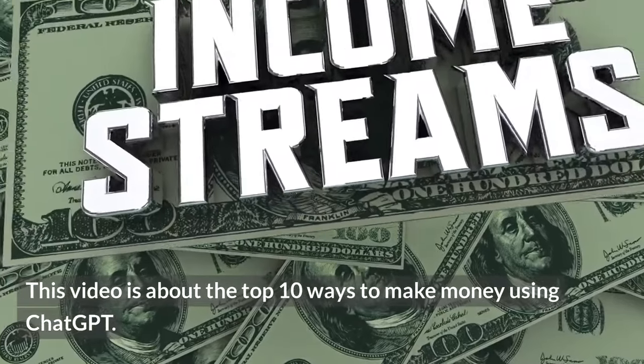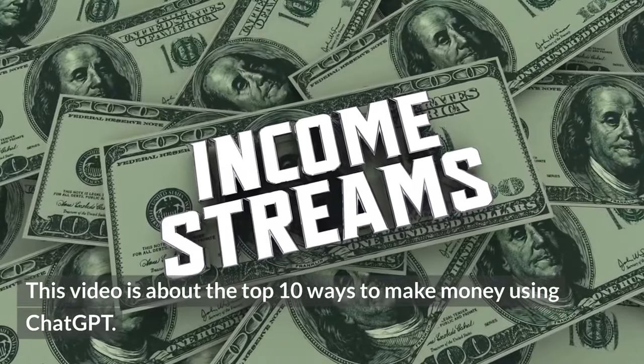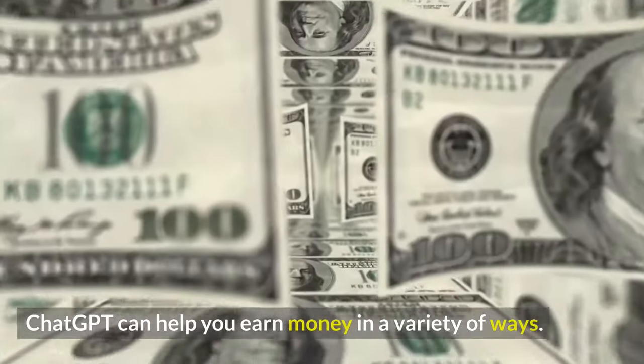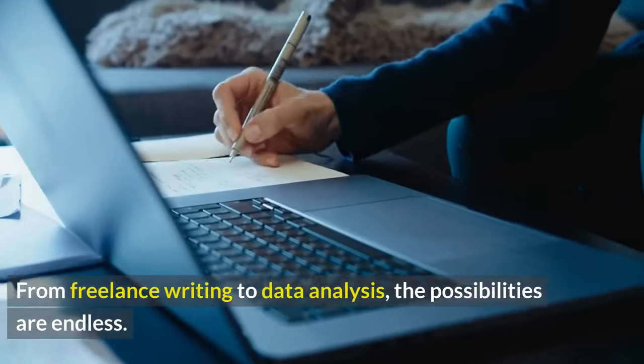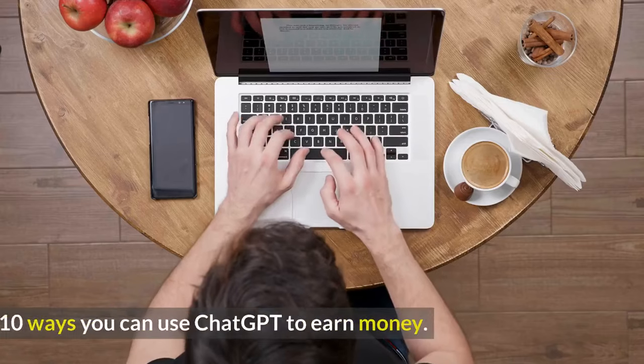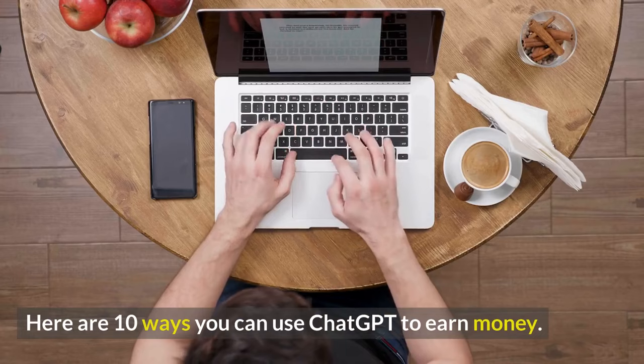This video is about the top 10 ways to make money using ChatGPT. ChatGPT can help you earn money in a variety of ways, from freelance writing to data analysis — the possibilities are endless. Here are 10 ways you can use ChatGPT to earn money.